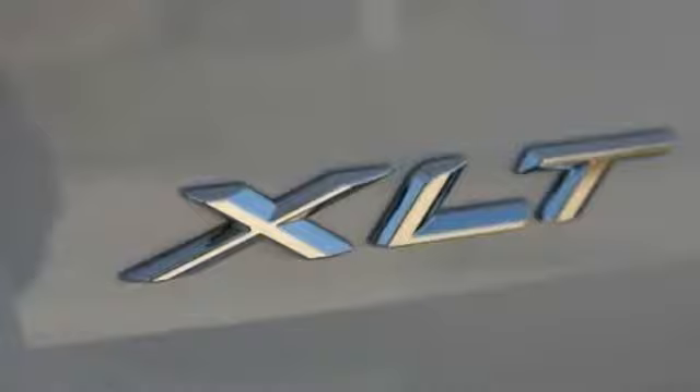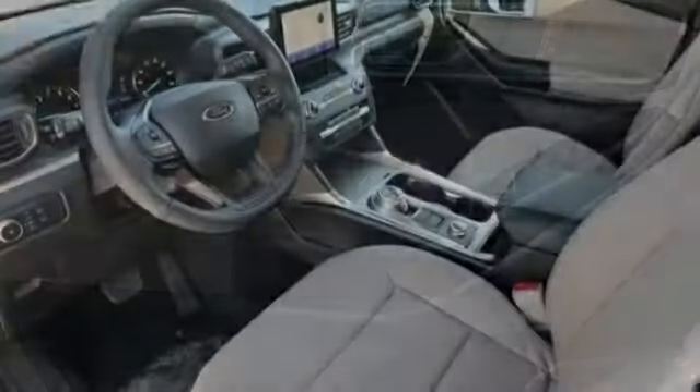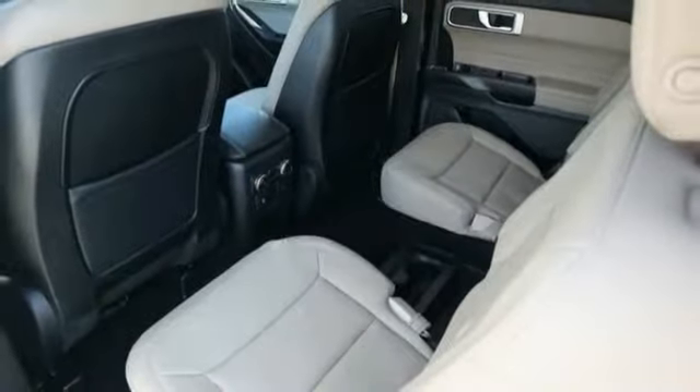Bluetooth, leather-wrapped steering wheel, trip computer, compass, day-night rearview mirror, outside temperature gauge, perimeter alarm, body-color door handles, tinted glass.